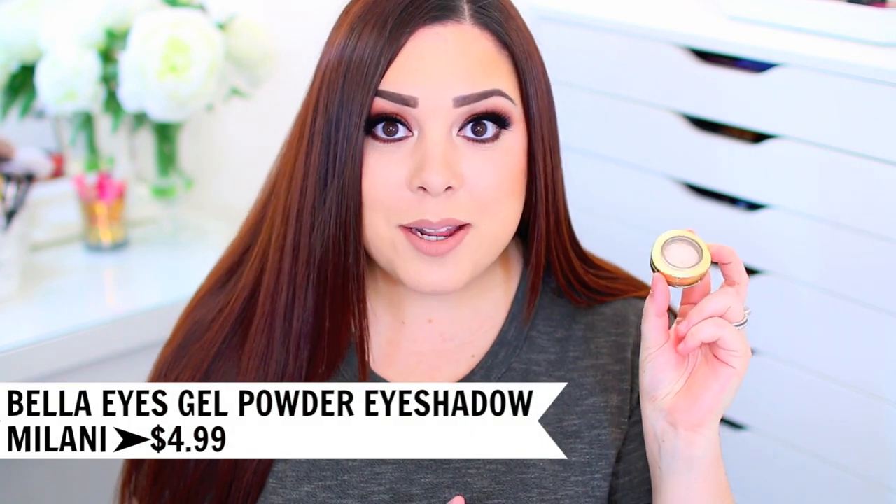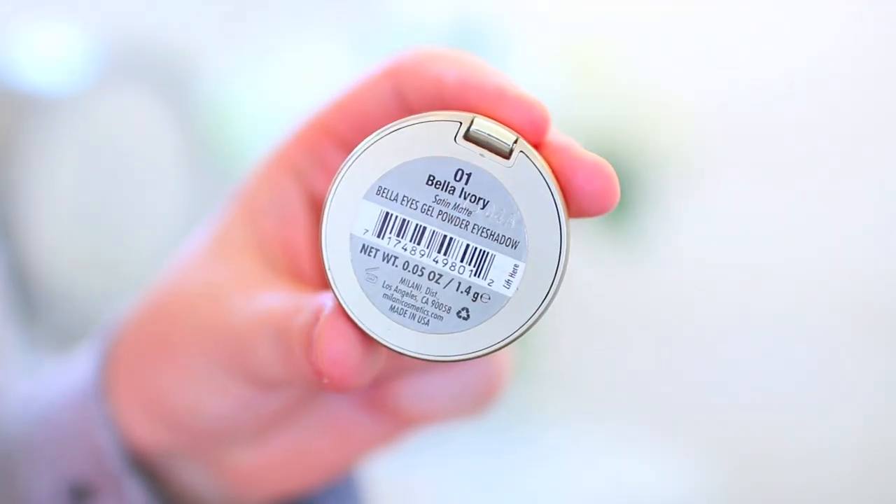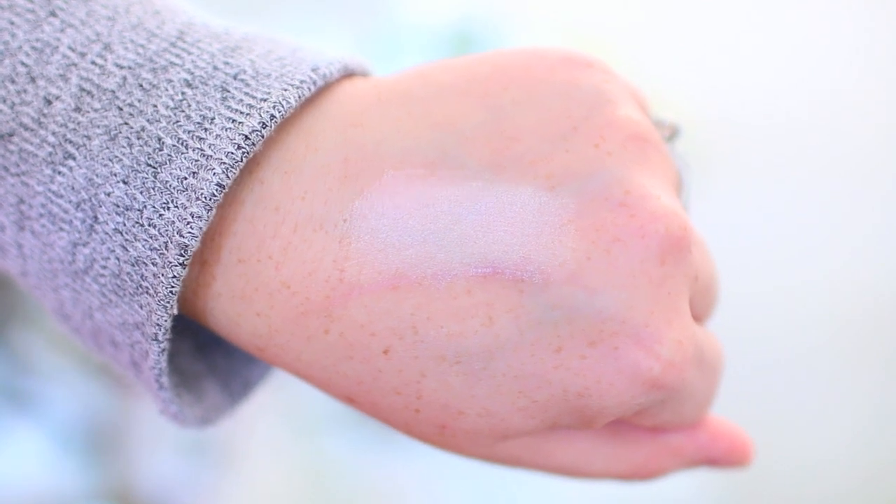My last favorite is an eyeshadow — the Milani Bella Eyes Gel Powder Eyeshadow in the shade Bella Ivory. I was really surprised because I actually hit pan on this today, and I really only started using it last month or the month before, using it every single day. I actually use it to set my eyeshadow primer — I apply primer all over the lid and then take this shadow from the lid up to the brow bone to set the primer and help other shadows blend beautifully. It also makes a beautiful highlight in the inner corner, under the brow bone, or all over the lid. It has so many uses and it's just one of my favorites.